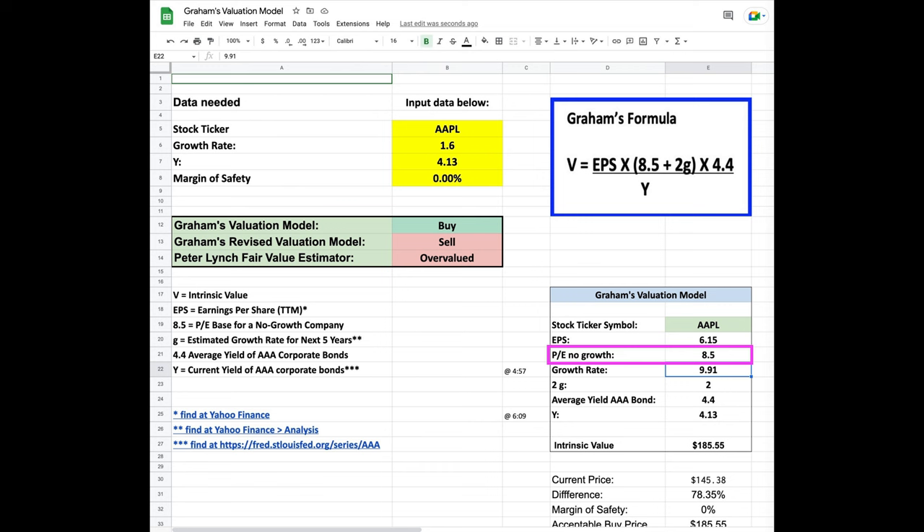With the Graham formula, the price to earnings with no growth stays the same. So you can just manually put it in one time at 8.5 and leave it there for future calculations.